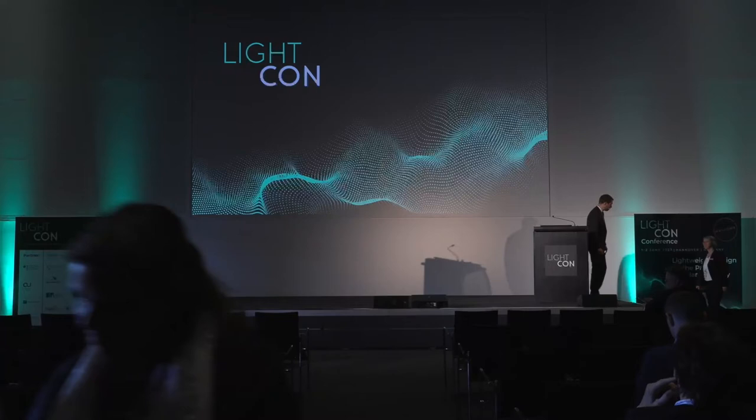Now it's my pleasure to announce the next speaker. The next speaker is Annette Klotzbach from KISS and Escherich GmbH. And it will be a very interesting talk about joining metals and plastics. I'm really looking forward to it.